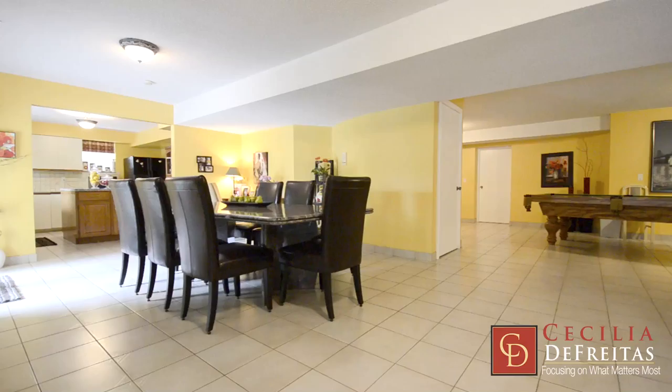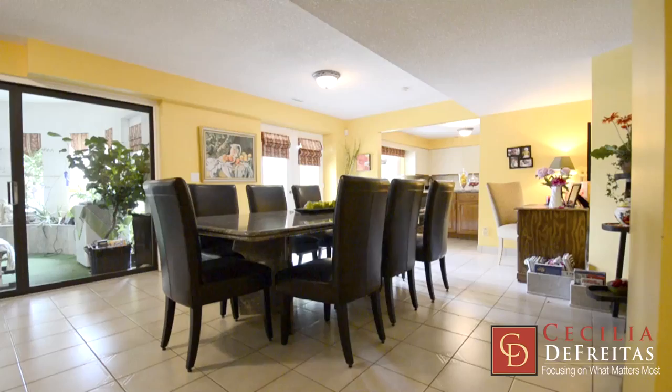The walkout basement is perfect for all your entertainment needs. It's equipped with a full kitchen, a center island, and overlooks the garden.